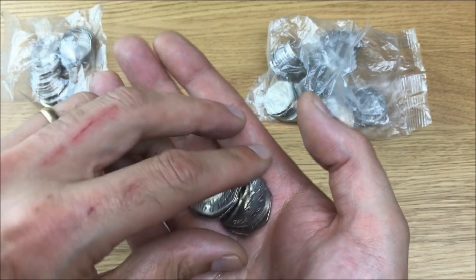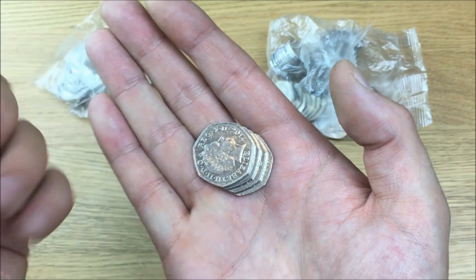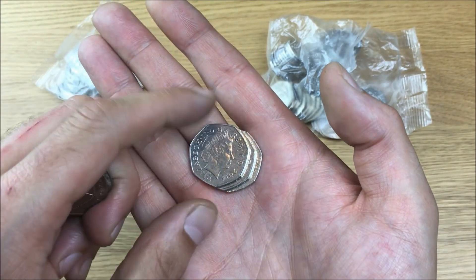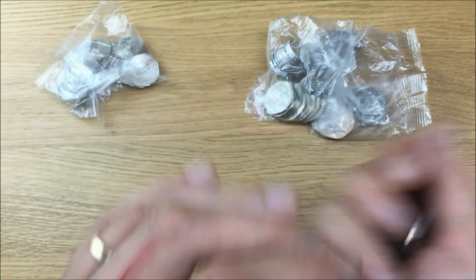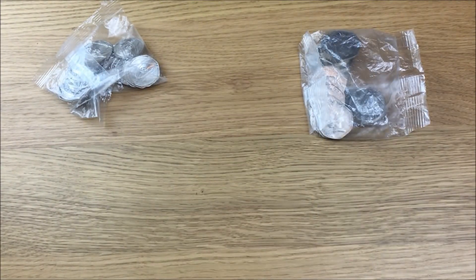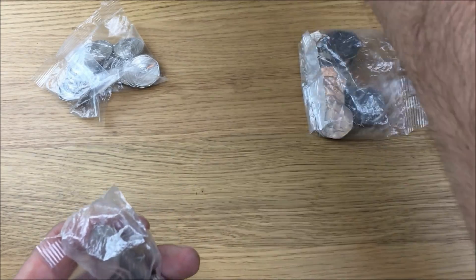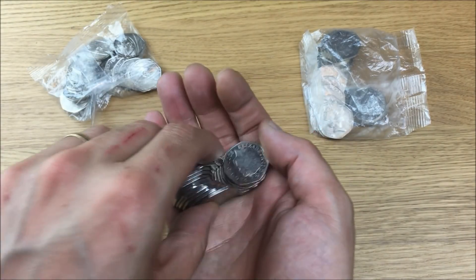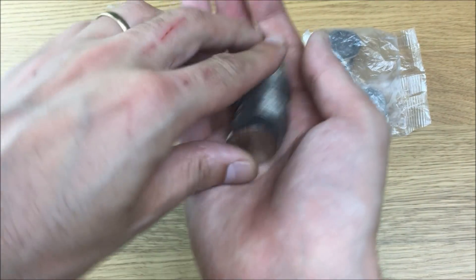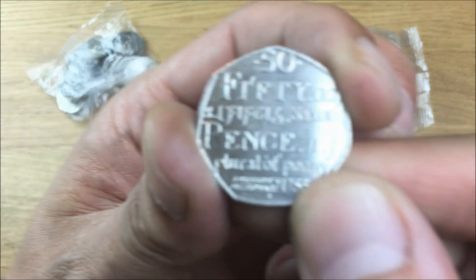We don't actually find any other variants in this bag, but then again I found a full bag so that's pretty cool. Dates are 2012, 2014, 2014, 2014, 2015, and 2008 — no good there. Hopefully I will actually find some variants today apart from the Newtons that are in the sealed bag.